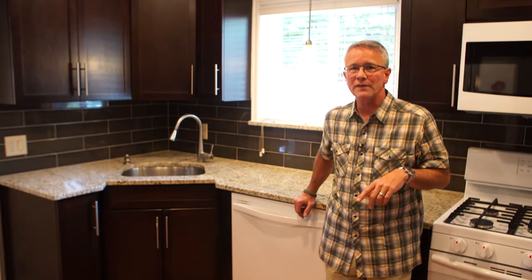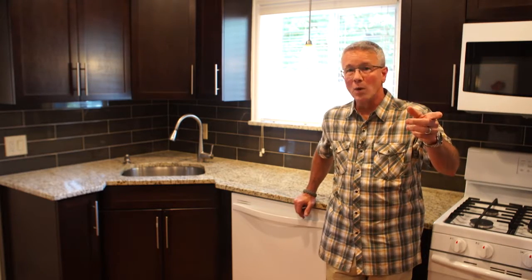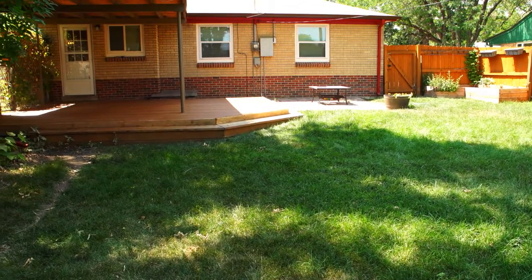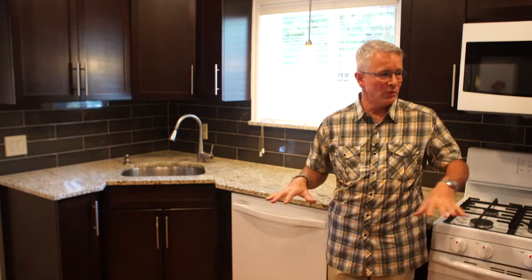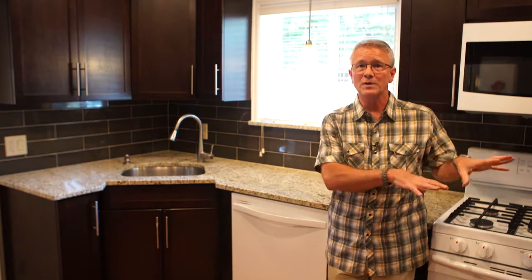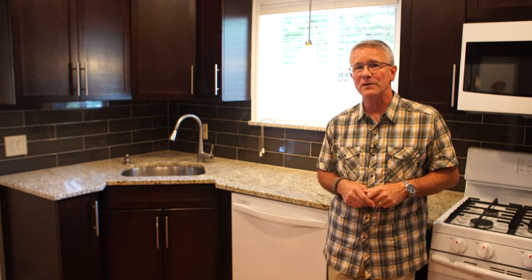We've got a little over a thousand square feet, three bedrooms, one bath, a very spacious lot with a very nice backyard and a detached garage, and beautiful wood floors. In fact, most of them — except the kitchen — are original wood floors, and it all matches very nicely.